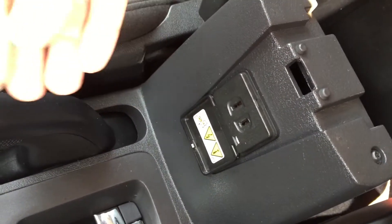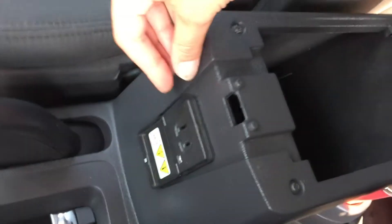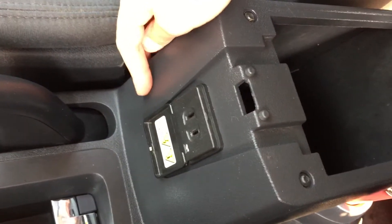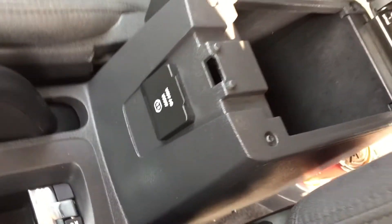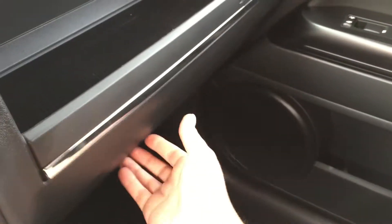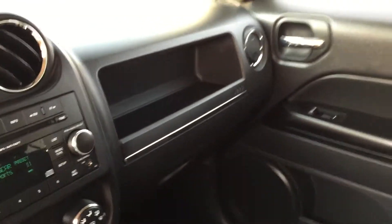If you want to charge your cell phone but you don't have the cell phone connector that goes in here, you can actually plug your cell phone connector in here as long as it doesn't have the ground — so that is wonderful. As you can see there are some really great features in here, lots of storage areas, all your maintenance books, very clean and very spacious.